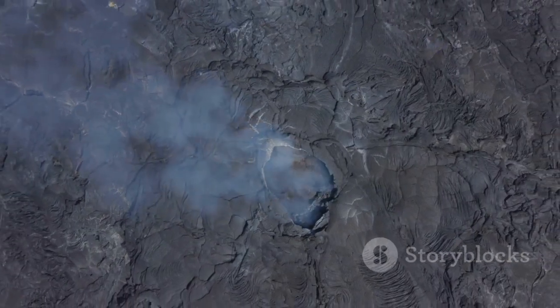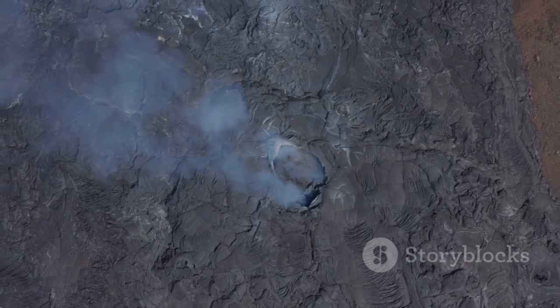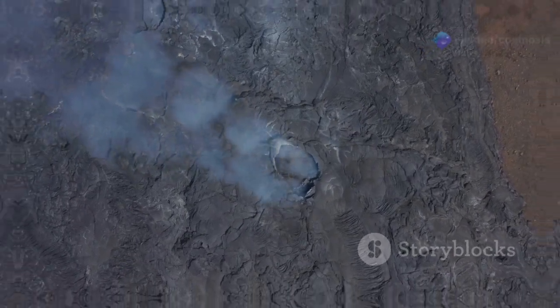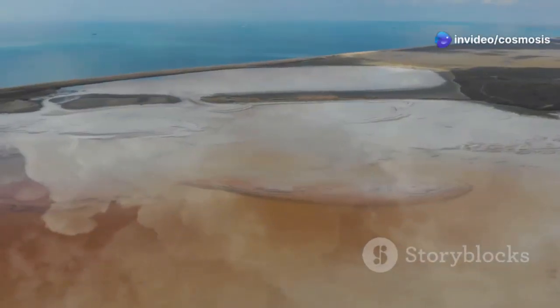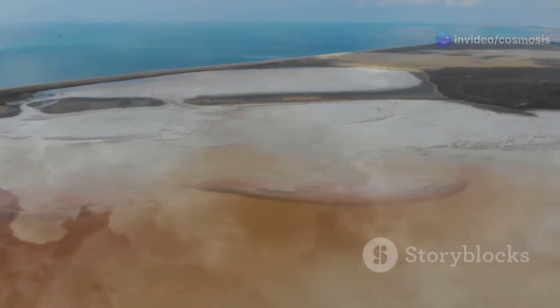This rift is not just a crack in the ground. It is a dynamic region where volcanoes erupt, earthquakes tremble, and new land is born. As these plates drift apart, the land between them thins and sinks, creating a giant depression known as the East African Rift Valley.